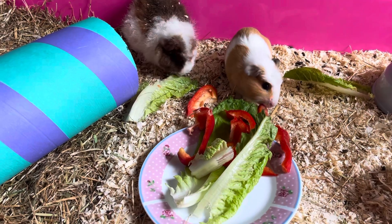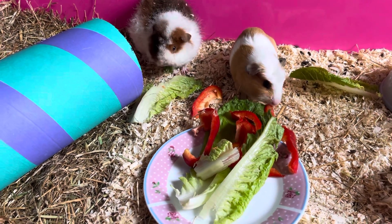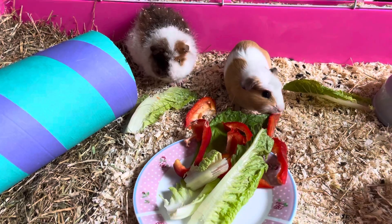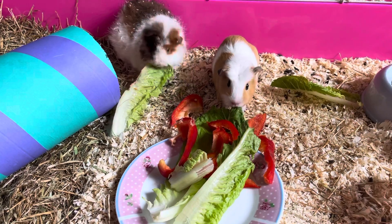They're both very cute! If you want to subscribe, just ring or tap the bell. Yes, guys, these are our guinea pigs — they can ring the bell or tap the bell!